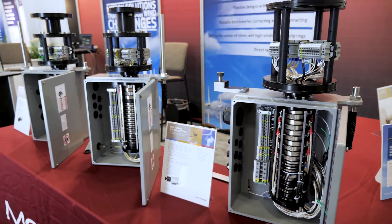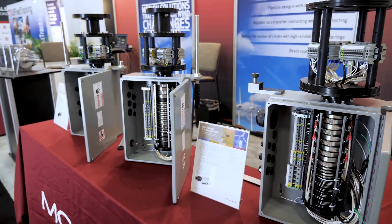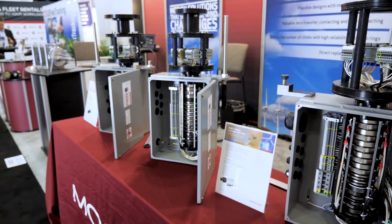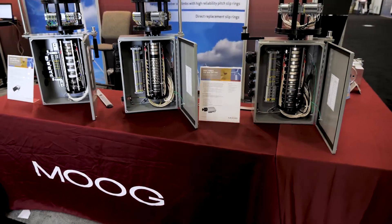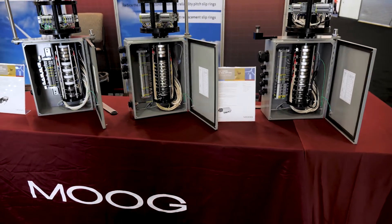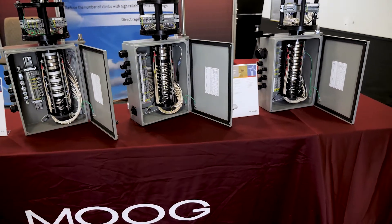As part of our product line expansion in the aftermarket, we continue to add turbines to our solutions. One of those has been the Siemens 2.3 solution, and this one's for Mitsubishi, but we continue to look for opportunities with our customers to provide high-performance slip rings for turbines where they're having issues.